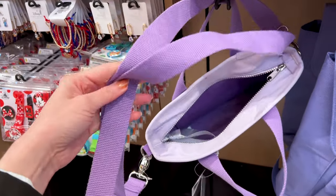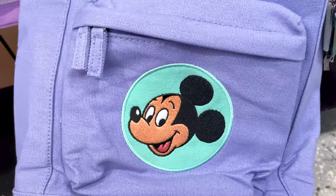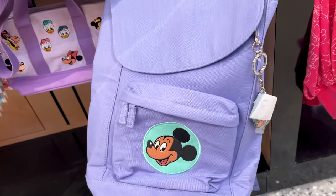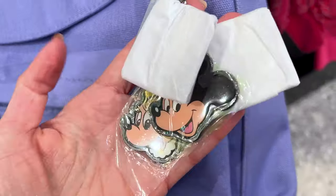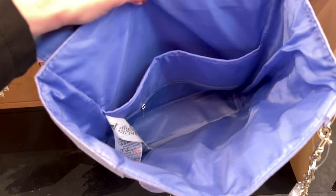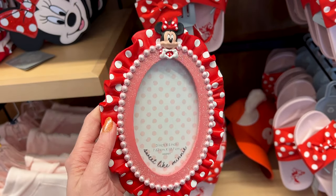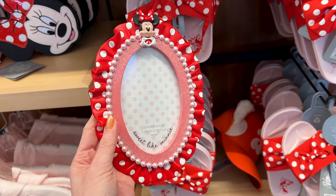For $50 they have this retro Mickey patch purple backpack in a canvas material. The keychains on here feature Mickey and Minnie Mouse, and then there's an M — the straps are padded. They have this new adorable Minnie Mouse frame that holds a 3x5. I love the ruffle design with polka dots on the outside and it looks like it's surrounded by pearls and sparkles — it is so cute, and it's $25.